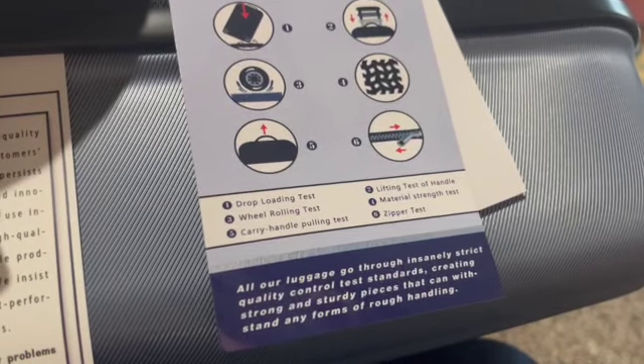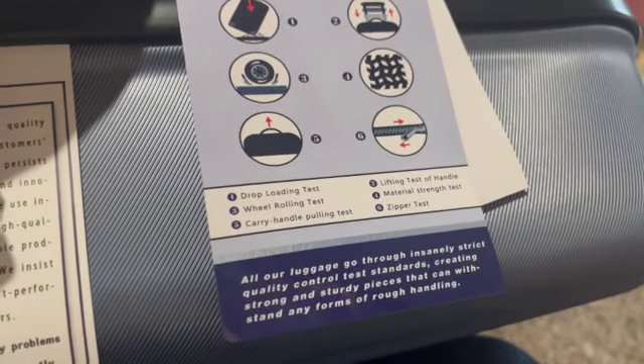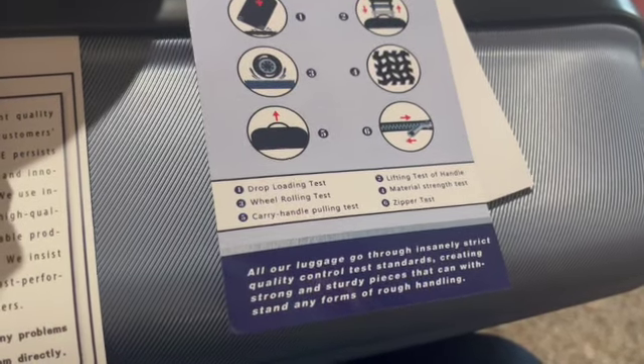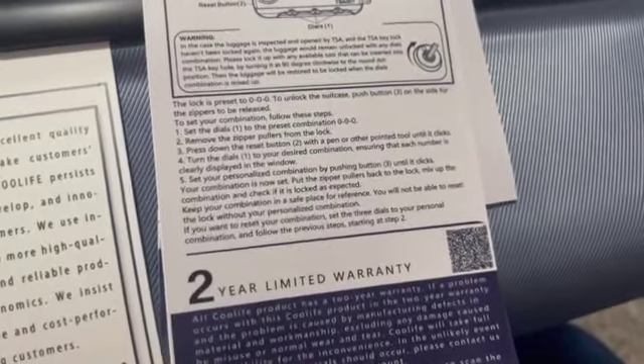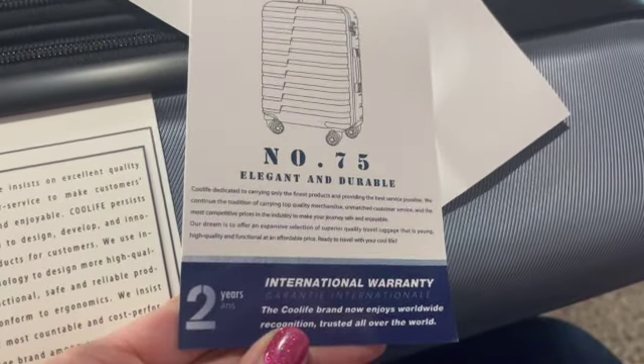The insert also says: 'Our luggage goes through insanely strict quality control test standards, creating strong and sturdy pieces that can withstand any form of rough handling.' Glad to hear that. There's also information on the lock and how to set and reset it.